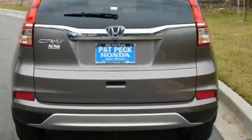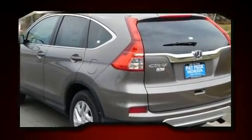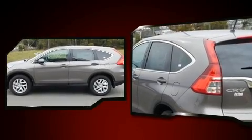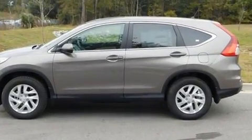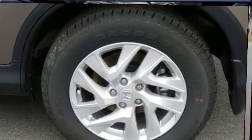Additional highlights include a trip computer, rear wipers, and remote keyless entry. For drivers who enjoy the natural environment, a power moonroof allows an infusion of fresh air. Enjoy your favorite music via the stereo system, which includes a CD player with MP3 capability.